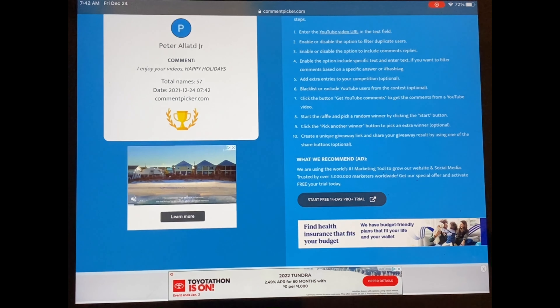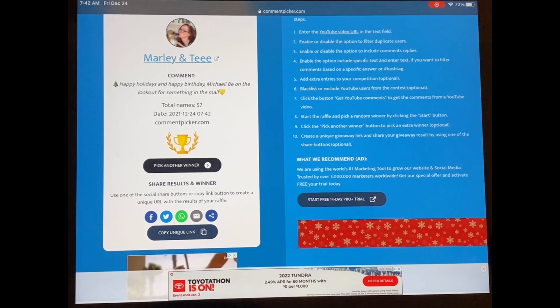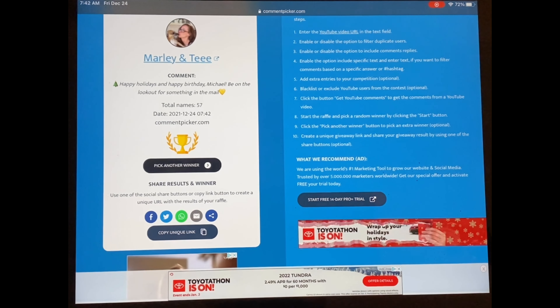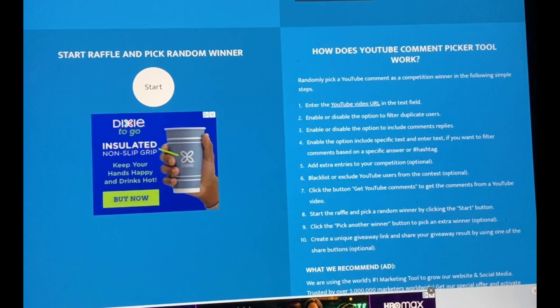Next up is Marley and T. Congratulations! The comment says: 'Happy holidays and happy birthday, Michael. Be on the lookout for something in the mail.' That's not a bribe!